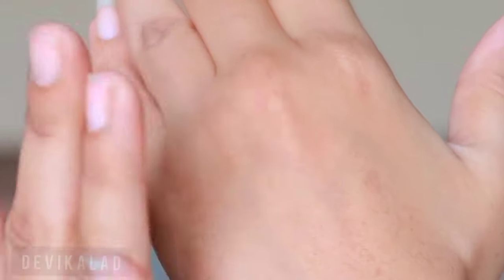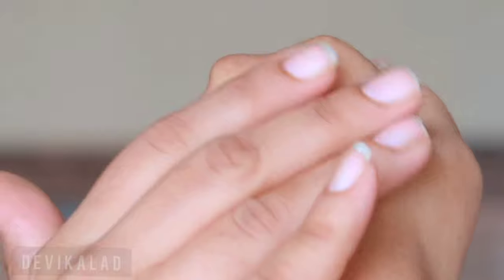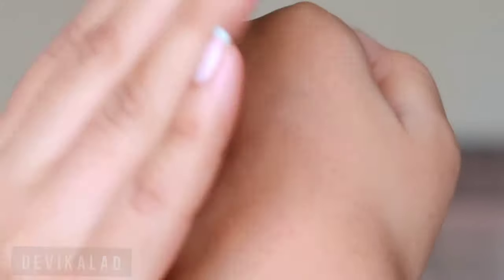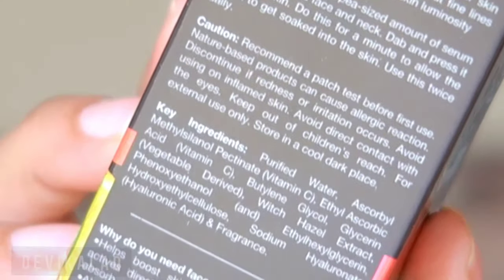I have not noticed any smell from it. Many YouTubers say they get redness after applying it on the skin, but this serum has only 20% Vitamin C. I have no redness even though my skin is sensitive.